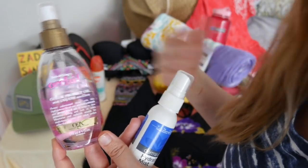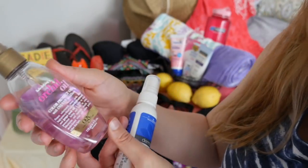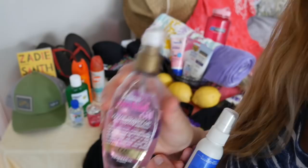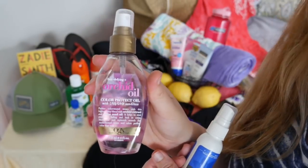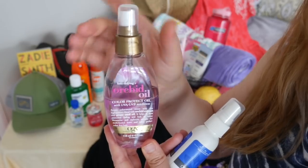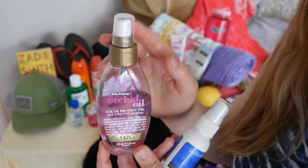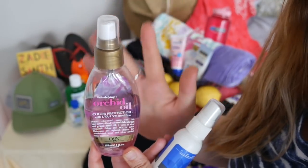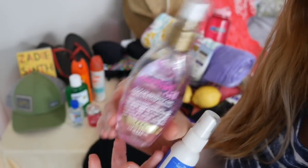This one here by OGX, the orchid oil, is amazing. It smells wonderful. It comes in a very convenient size for you to put in your beach bag, to take with you in your suitcase if you are going on vacation, or to simply use at home. Great product.